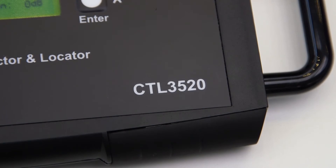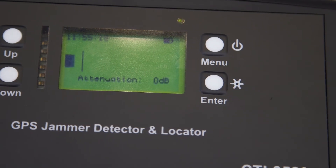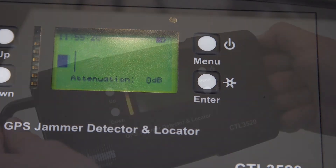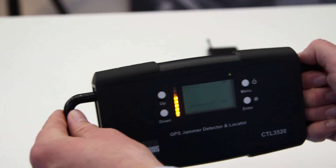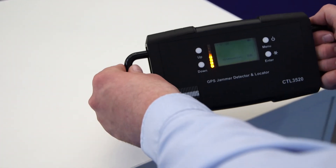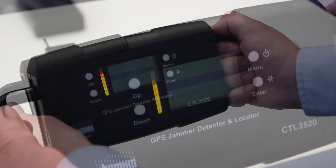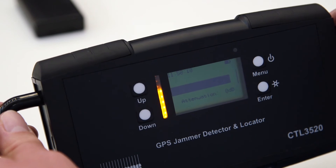What the CTL3520 has over the CTL3510 is a direction finding capability so you can precisely locate where the jammer is. The CTL3520 works with an LCD screen displaying a black bar allowing you to see exactly where the jamming source is. As the black bar rises you'll be able to know that the GPS jammer is in that particular direction.